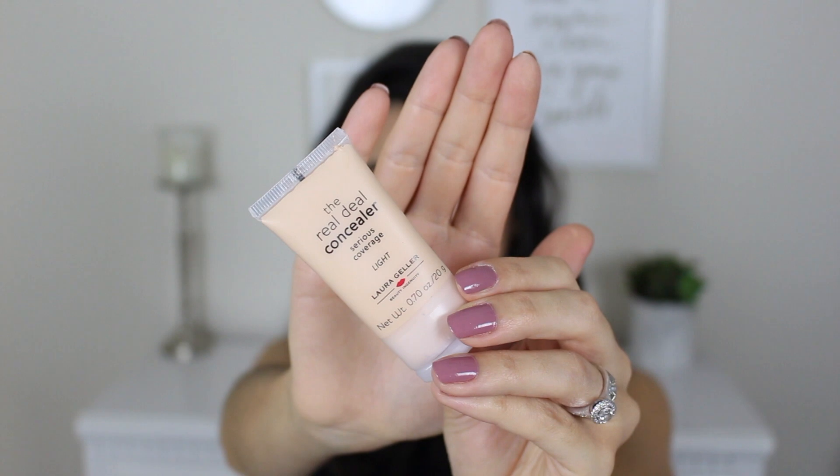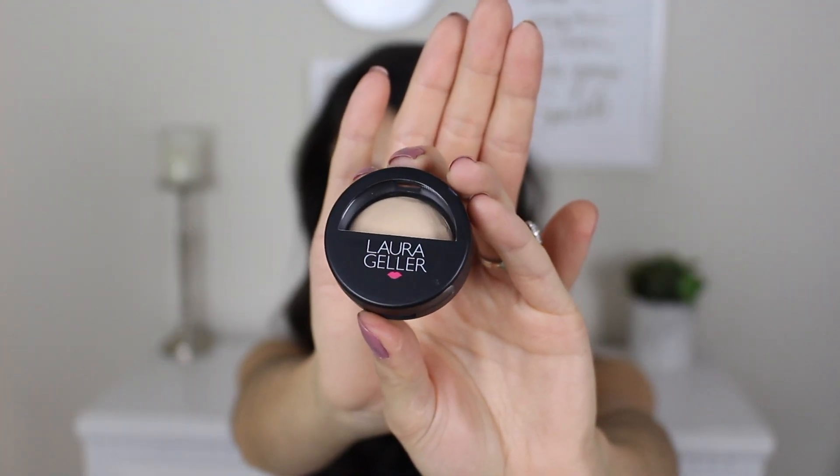The Real Deal Concealer is in the shade Light, and it looks like pretty decent coverage on my arm. It also came with a baked highlighter in the shade French Vanilla — everything is very mini. The highlighter doesn't have any sheen whatsoever; it just looks like a brightening setting powder, not what a baked highlighter should look like. Between this flimsy brush and this so-called highlighter, I would say this was not worth the $14.99.